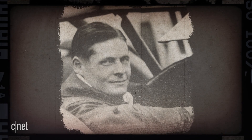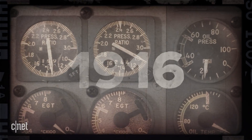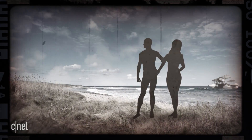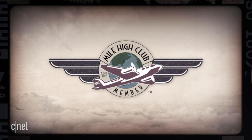Sperry's son Lawrence made a smaller and lighter version of a gyro compass that went into the first autopilot system back in 1916. The story goes that he and a lady friend were, shall we say, otherwise engaged when they accidentally disengaged the autopilot, crashing in the water off of Long Island, New York. Rescuers found them alive and well, but totally naked. Although they insisted the force of the crash tore their clothes off, they are now widely believed to be the first members of the Mile High Club.